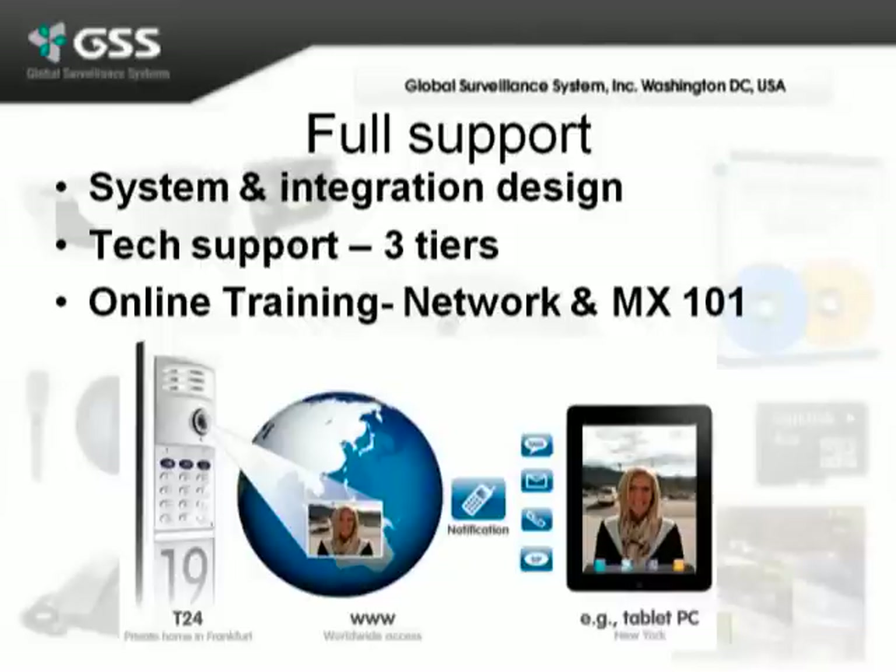We do online logins to take a look at the systems and even partner with the factory to help the installer succeed. We also offer online training, not just on network 101 basics, but also on the configurations of the Mobotix. So when you want to do a full integration to your tablet PC or your iPhone, we can help you succeed.